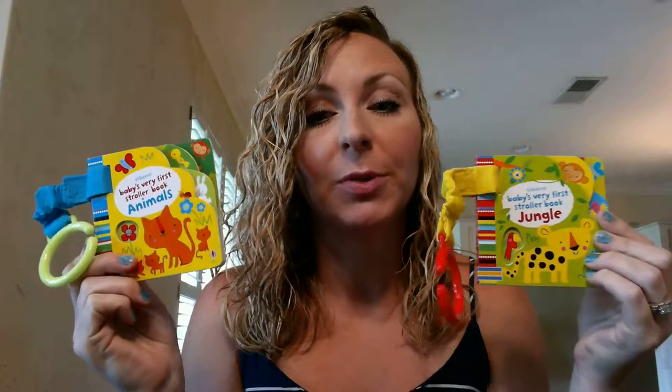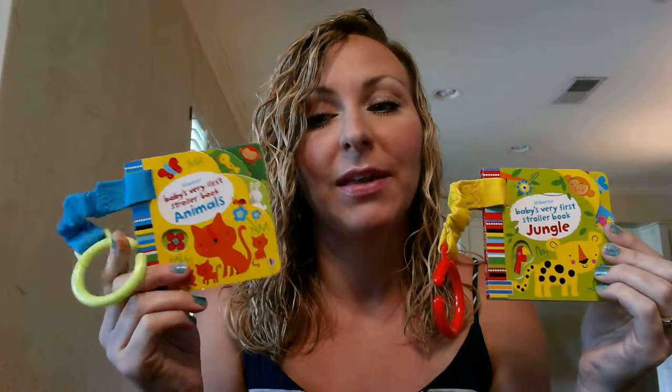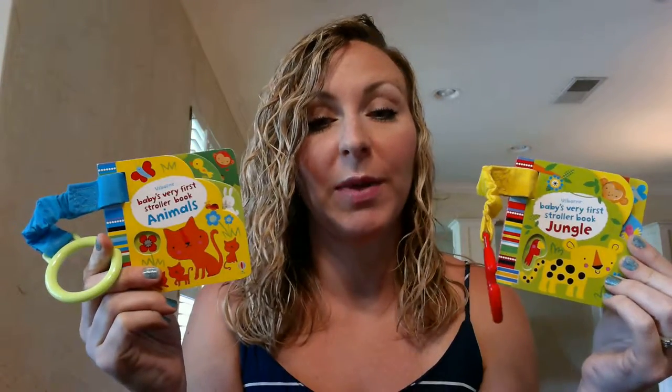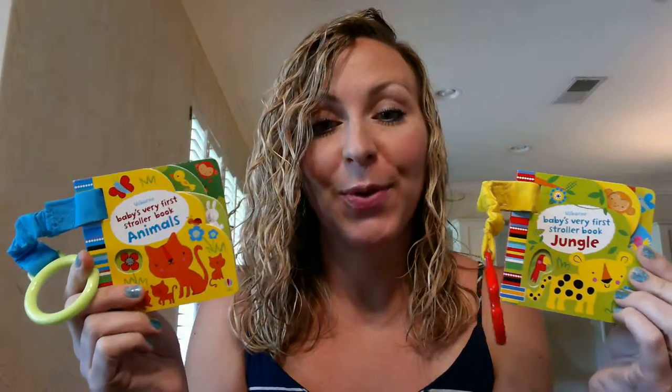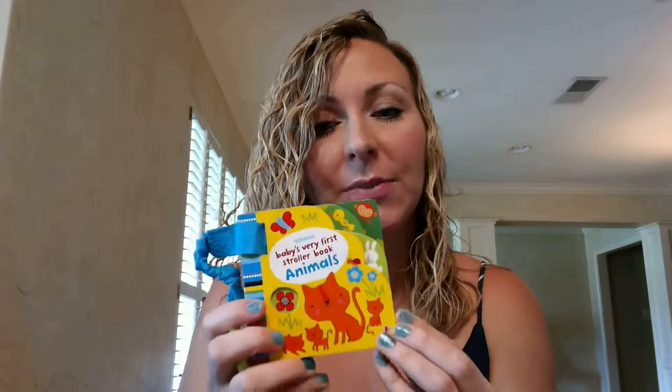These next books are our stroller books and I love these. They come with a little ring. Those of you who have ever been out with a baby through toddler know that they like to throw things out of the shopping cart, out of the car seat, out of the stroller — and that's why these are awesome. They come with the strap and the ring and it's just really cute.